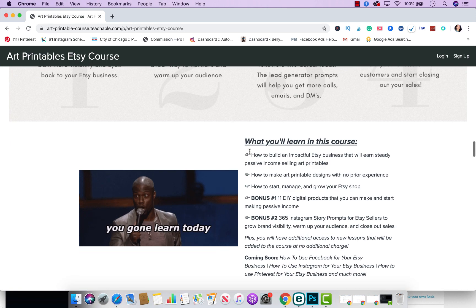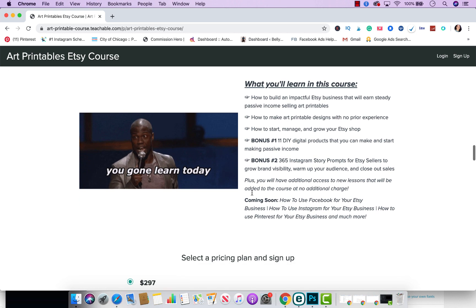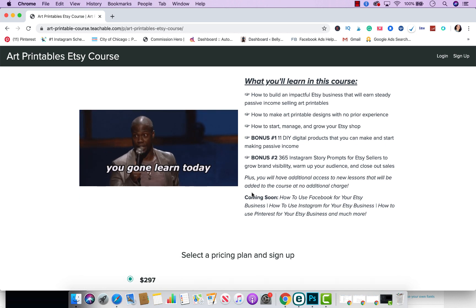Keep in mind, in the future I'm going to be adding additional lessons — like how to use Facebook for your Etsy business, how to use Instagram for your Etsy business, how to use Pinterest for your Etsy business. I'm also going to be adding lessons on how to use templates to create editable templates that customers can edit themselves, plus additional lessons. All of this is included in a one-time price.